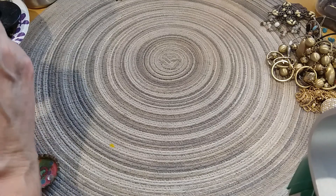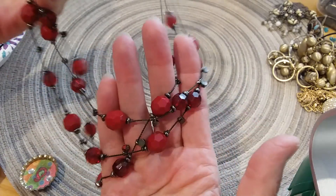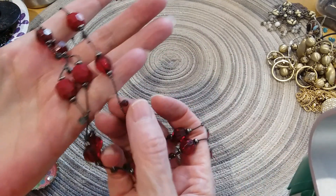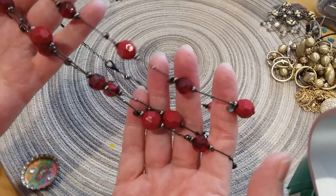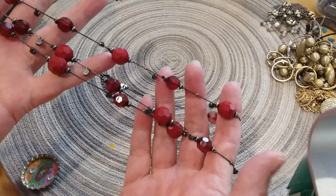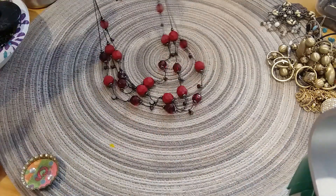The next one we have is gunmetal color with an extender. Beautiful red beads and black beads — even red rhinestones in there. There's not really black beads, I think they're gray beads, gunmetal color not gray. It's a multi-strand.